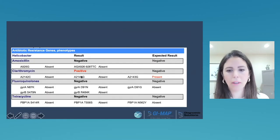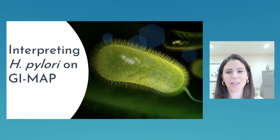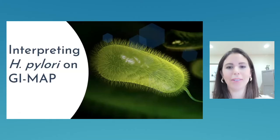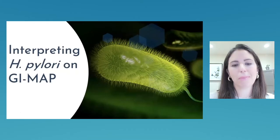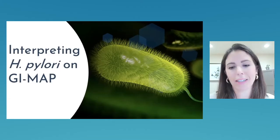When it comes to clinical cases: I treat when it's out of range, when virulence factors are present, when someone is deeply symptomatic, with autoimmunity in some cases, or when there's a recent history of H. pylori treatment and it's still showing up. Case one: a 49-year-old female with chronic low ferritin, abdominal pain, and difficulty gaining weight — H. pylori out of range with virulence factors. I would treat this, often with antibiotics when virulence factors are present.